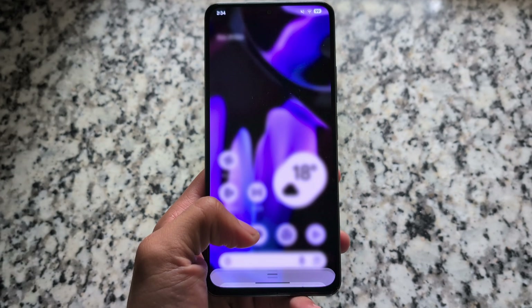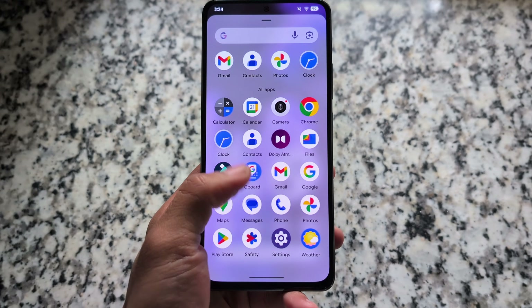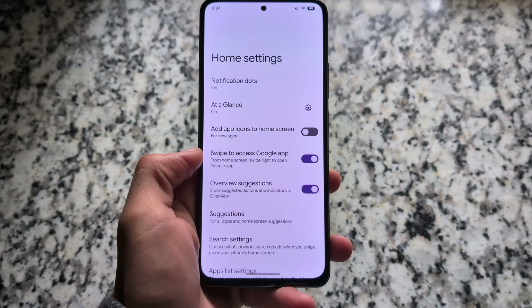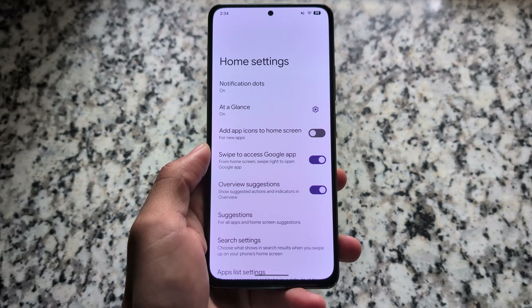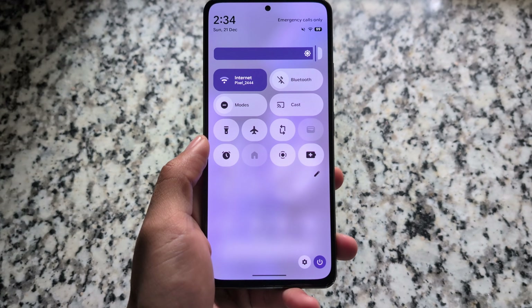Pixel OS is here for users looking forward to Android 16 QPR1 with all the Pixel goodies. It's been available for some time but is now updated to the latest version with the December 2025 security patch. You can give it a try on supported devices.